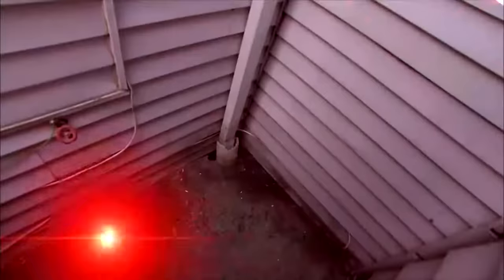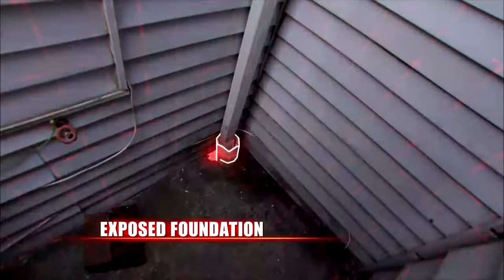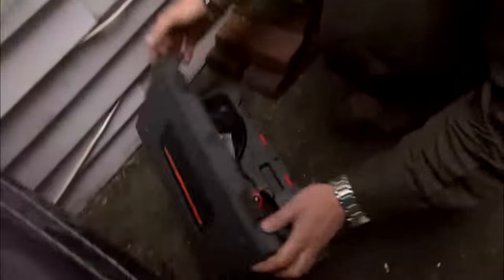We called the inspection company back, told them the situation, and felt this was something they should have found — it's a hole. The inspectors basically said there was something there so they couldn't see it, not their problem. But if you move the bricks, there's a hole there. And when you have a hole direct to the side of your foundation and a concrete pad that runs toward that hole, it fills up.